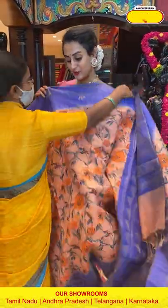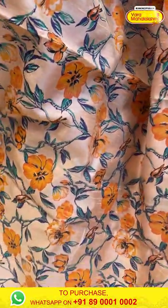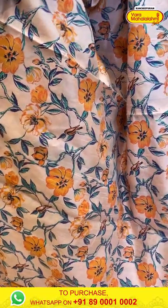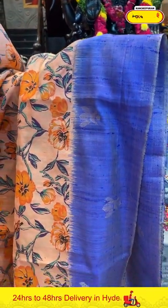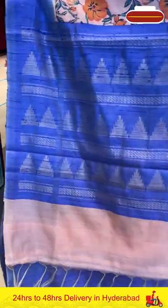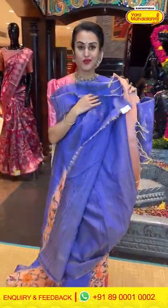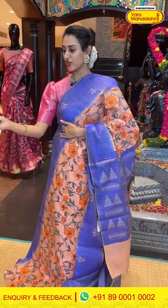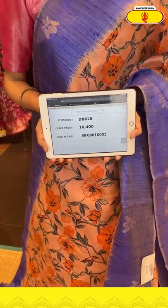Moving on to the next saree: a beautiful peach and lavender combination. The body has a floral and leaf print. The border has floral booties. The pallu has beautiful temple brocade with tassels at the end. The blouse is a very pretty contrast blouse. The code is GB625 and the price retails for ₹10,400. Take a screenshot and ping us on 89001002.